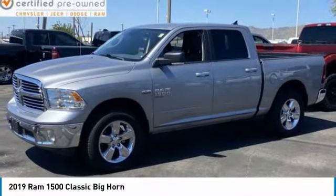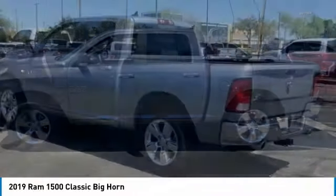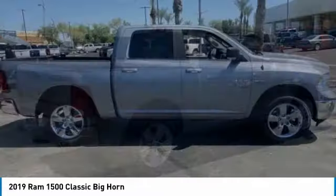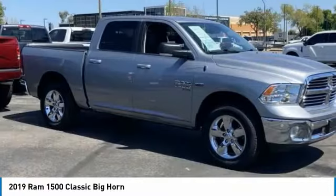Looking for the right vehicle? Check out the 2019 Ram 1500, run against the Chevrolet Silverado, Ford F-150, and Toyota Tundra, which are all excellent trucks in their own right. The Ram took home the prize for its well-rounded strengths.